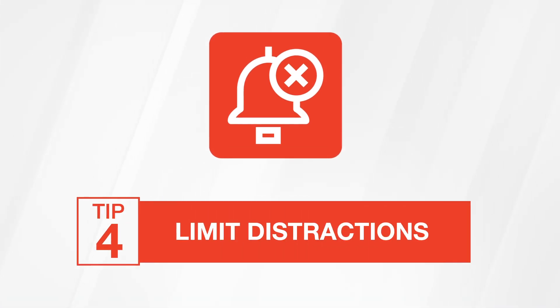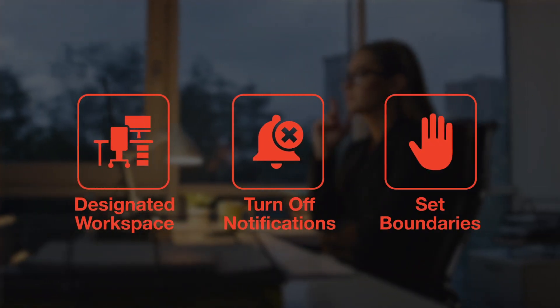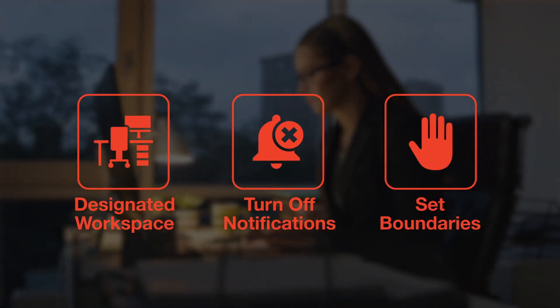Tip number four: limit distractions. Turn off notifications, create a designated workspace, and set boundaries during work time. A distraction-free environment allows you to work more effectively.